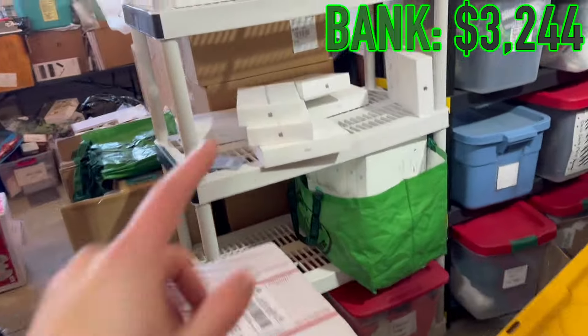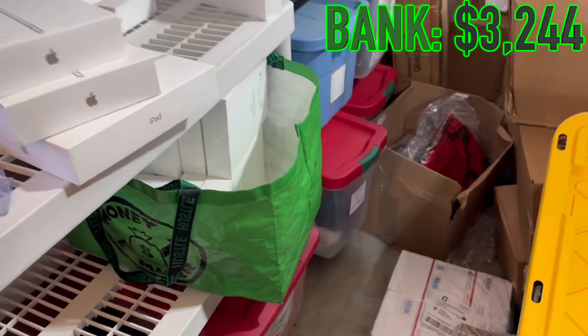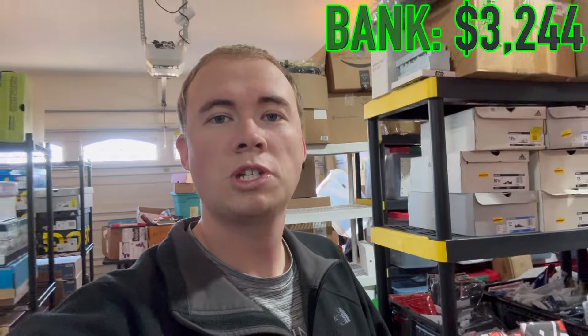Down here we have Celtics hats - these things are selling like crazy as you'll see today. And one last thing I always forget to mention are the iPad boxes. I have another moneymaker bag full of those at home as well, and those were free.